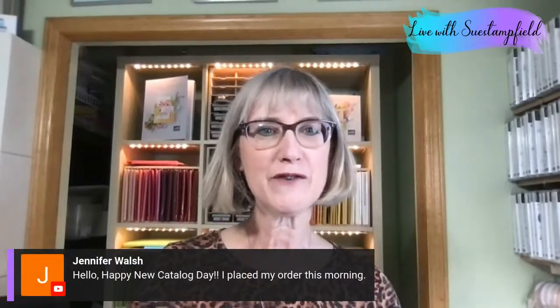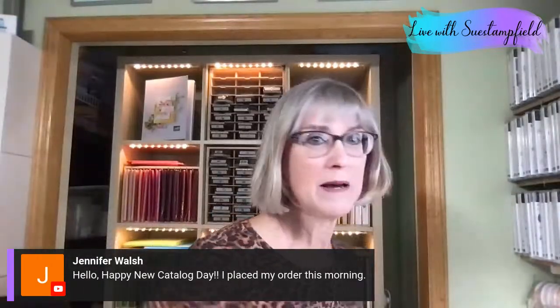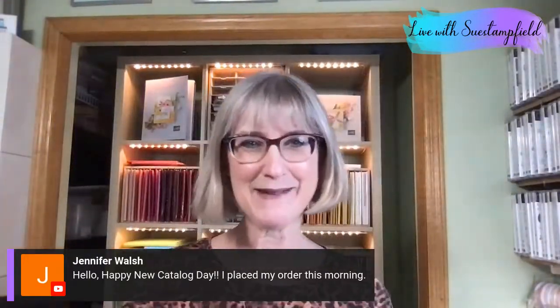Good evening everyone, Susan Campfield here with SueStampfield.com — happy Tuesday! Welcome to my craft room, come on in, we're going to do a little creating tonight. Thanks for hanging out with me. Jennifer, one of my team members, is saying happy new catalog day, because today the Stampin' Up annual catalog started! Jennifer is a demonstrator so she placed her order today to get the discount.